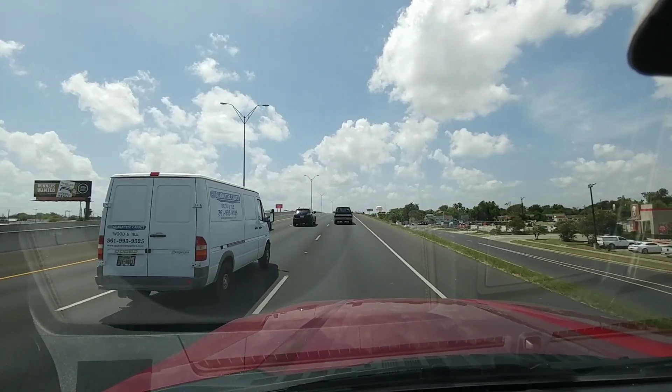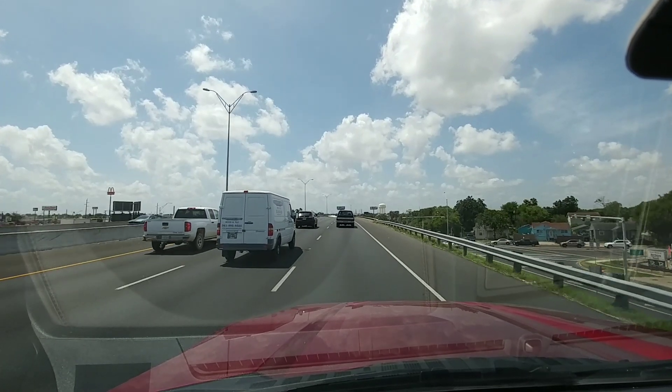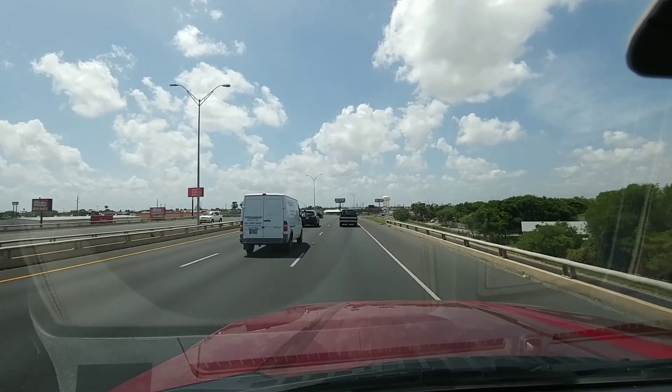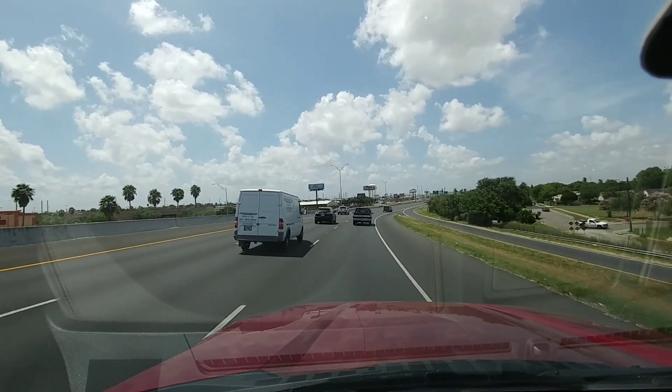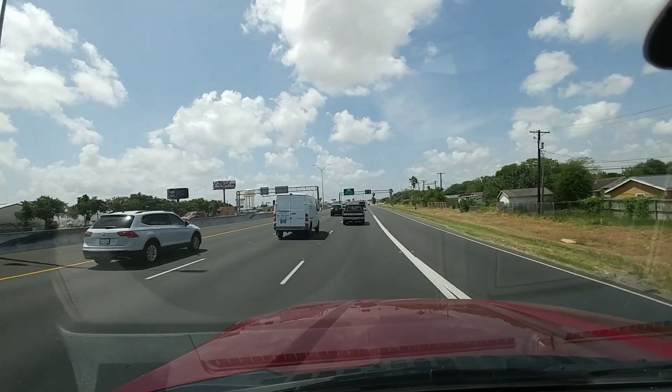Notice this truck in front of me is swerving a little bit with his turn signal on. One reason I really don't like aftermarket taillights is you can barely see the light when somebody has their turn signal on or is trying to do something. This guy is acting a little funky.